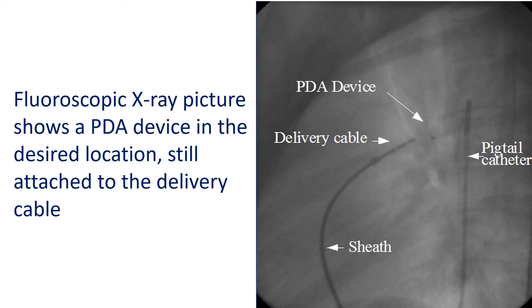An ultrasound study of the heart, known as an echocardiogram, is also useful to ensure correct position of the device and absence of leak. Once everything is confirmed, the delivery cable is unscrewed and the device released. The delivery cable and sheath are then taken out.